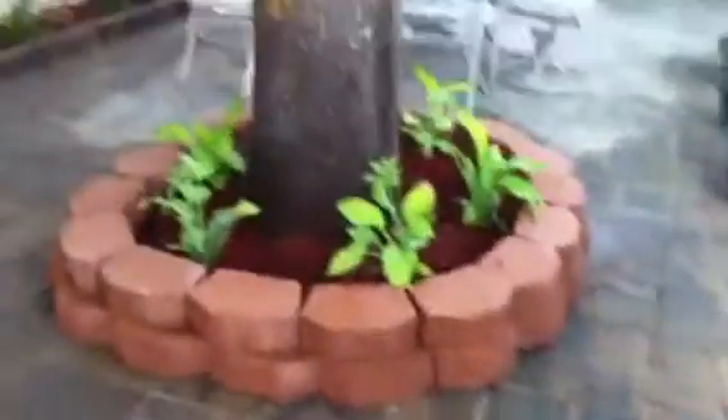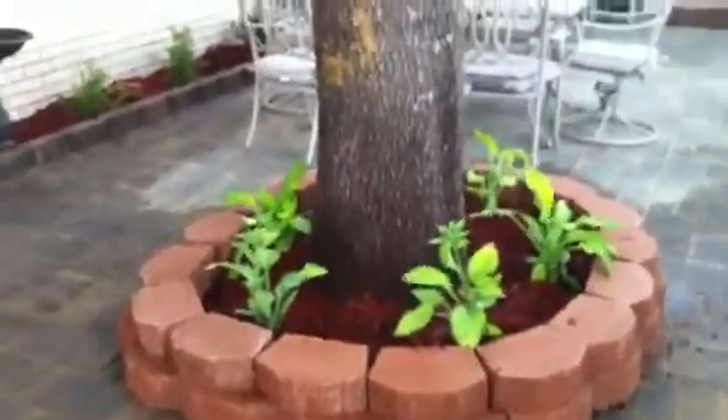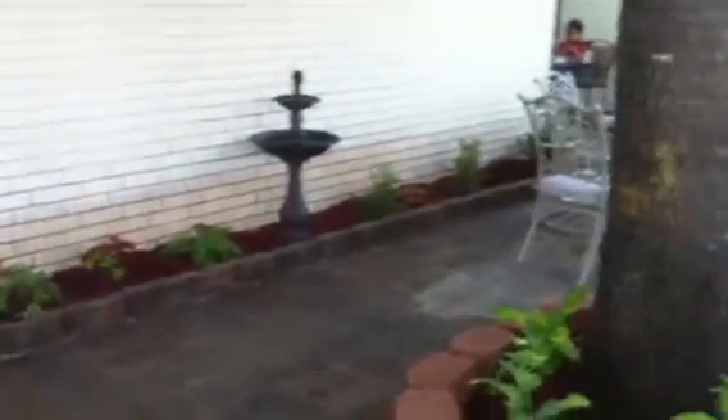Now from here around the tree, we've planted hostas, which do well in shade as well. And there's another panoramic of the whole backside of the garage.